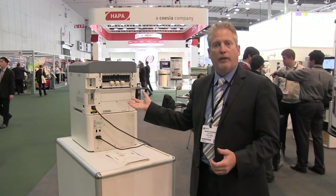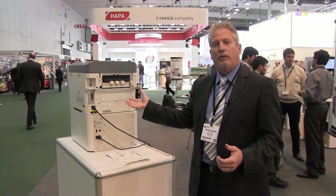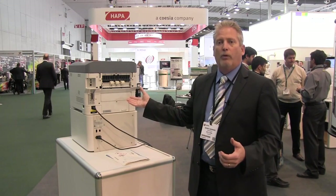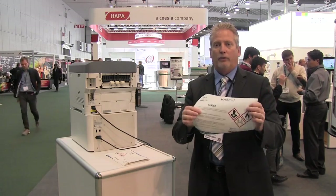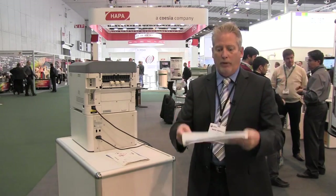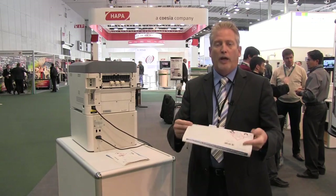We have some more exciting news with the Edge 850. This is the Edge 850 MP. It's a patent pending product that we've developed where we do roll to cut sheet. We're also doing roll to roll and now we're doing roll to cut. We're printing one label at a time, stacking them up in thousands of sheets and they're going to the applicator.